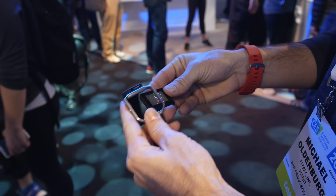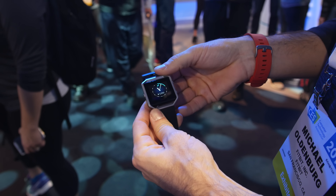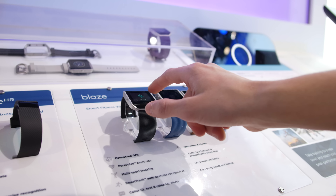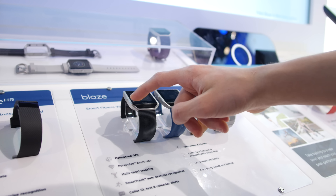The module itself pops out, and the bands are interchangeable with a wide variety of bands available. The UI is easy to navigate around, which is rather uncommon for these devices, but Fitbit has managed to make it very intuitive.